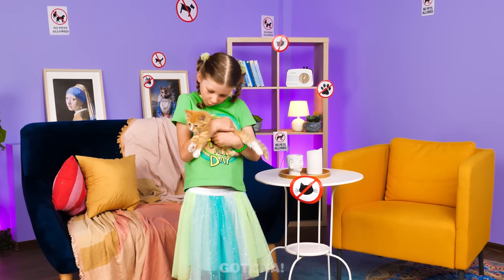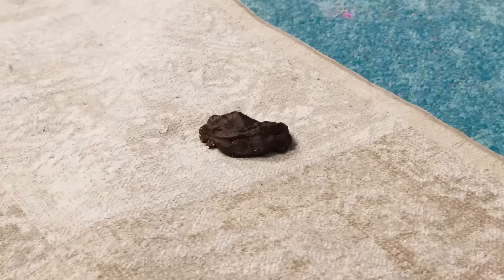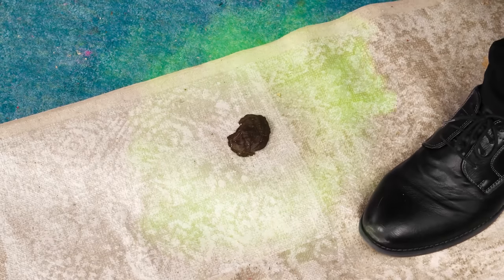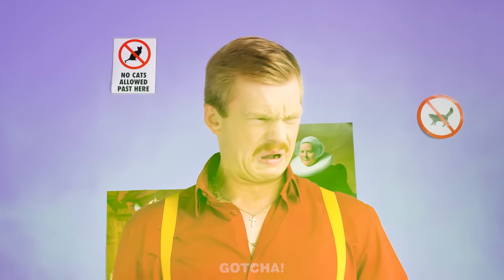Welcome to your new home! Do you want to go explore? Looks like she's already feeling comfortable! Somebody stepped in the cat poo! Gross!